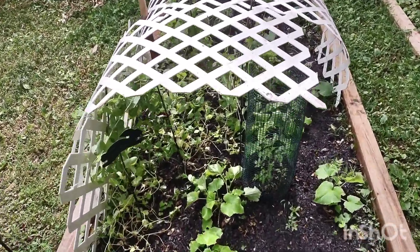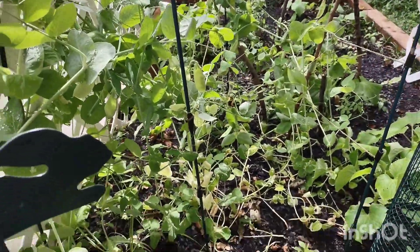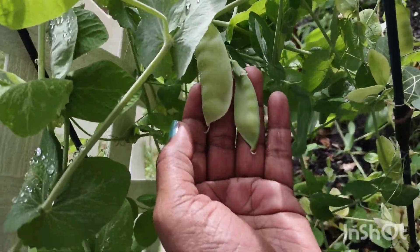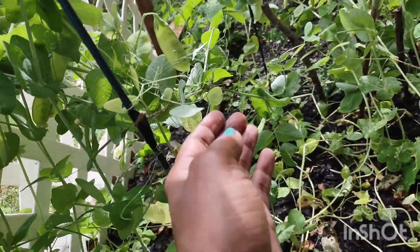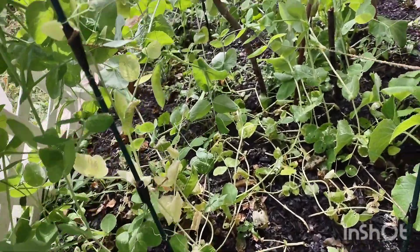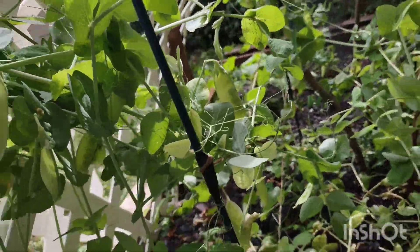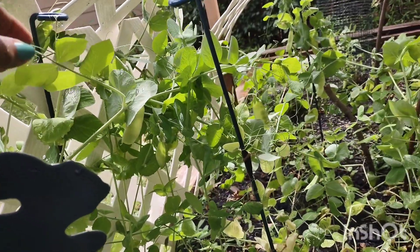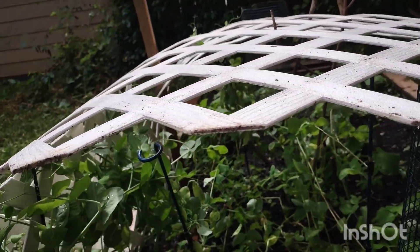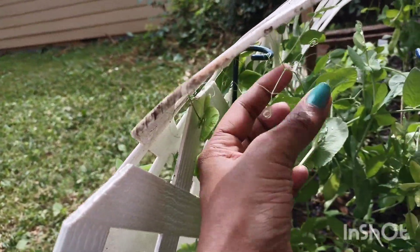I wanted to give you guys an update on my garden. I was out here watering it and I see a lot of beans growing — they've got a lot of beans, you see that? I don't know when you're supposed to pick them; I never grew these kind of beans. There's quite a few. This one I'm shocked is still growing because it was standing up and then whatever was supporting it fell over, so I'm sure some of these little guys right here ripped.